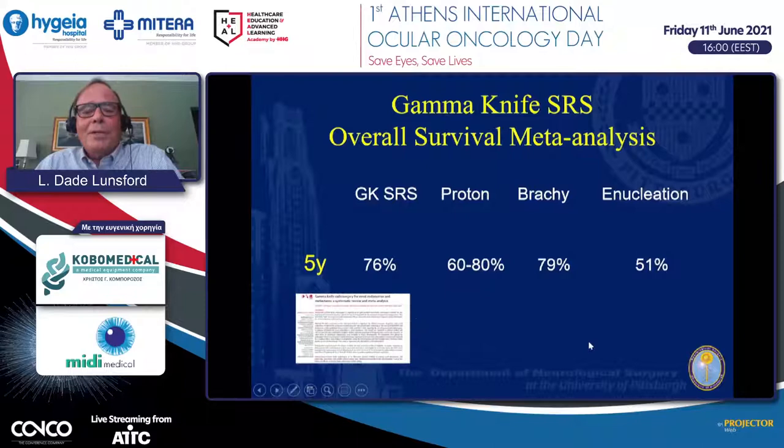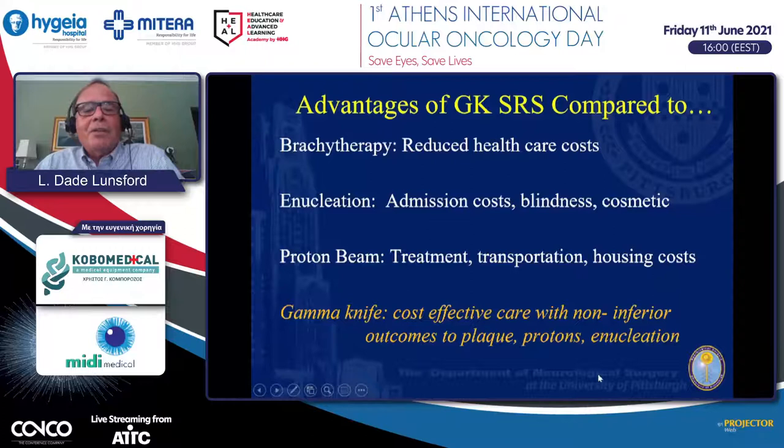Looking at overall survival in the meta-analysis at five years, 76% of patients survived using gamma knife, similar to protons and brachytherapy and actually better than patients who had already undergone enucleation. The advantages compared to brachytherapy, enucleation, and proton beam are widespread: reduced healthcare and admission costs, avoidance of immediate blindness and cosmetic difficulties from enucleation, and lower expense compared to proton beam, which requires specialized centers and is difficult for patients in smaller countries to access. This meta-analysis indicates the gamma knife is a very effective, cost-effective option with non-inferior outcomes to plaque, protons, or enucleation.